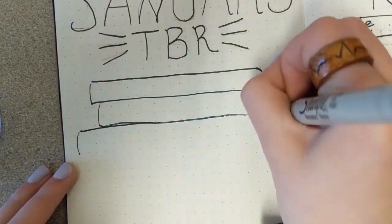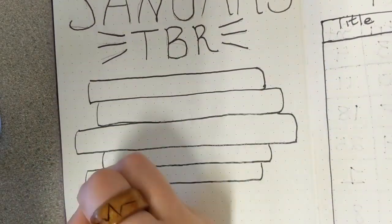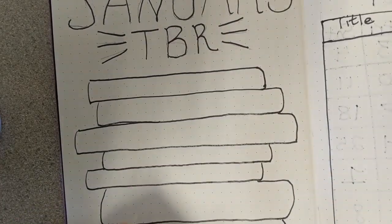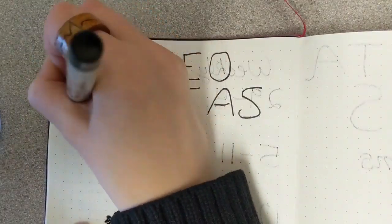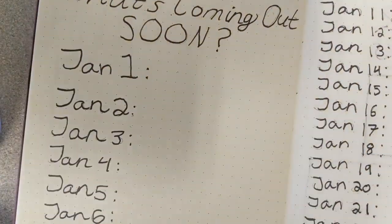Now I'm actually going to get a little creative in how I'm setting it up. My TBR is going to be a stack of books that I plan on reading, and you can decorate these with cute little pictures that you want. These are just some of my ideas of what I'll be keeping track of, and I wish you guys luck for your own bullet journals — happy new year!